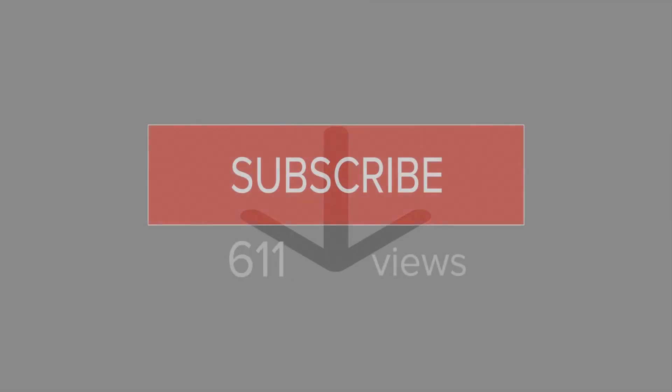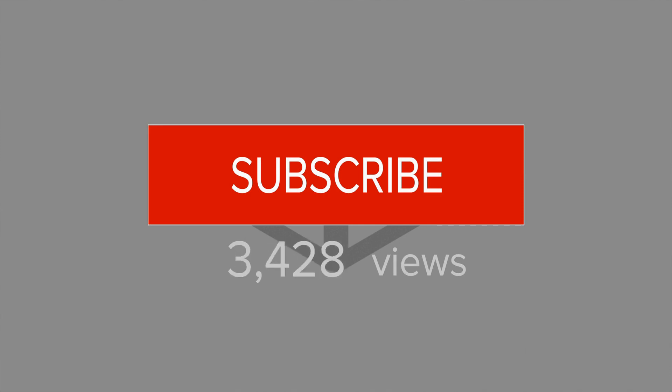Thanks so much for watching. If you haven't done so already, hit that subscribe button. I post new videos every Thursday — all things real estate — and you don't want to miss a thing. I'll see you next week.